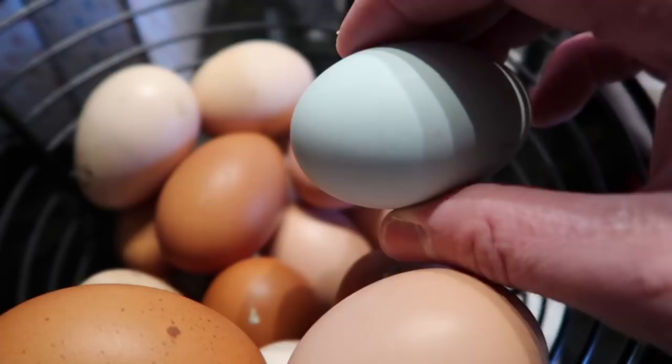Surprisingly, the Olive Egger egg actually looks kind of like an Americana egg. It's more bluish than it is green, which is what I was expecting to see from an Olive Egger. Of course, the Olive Eggers are half Americana, half Copper Maran, which should give us the green egg, but they just didn't.